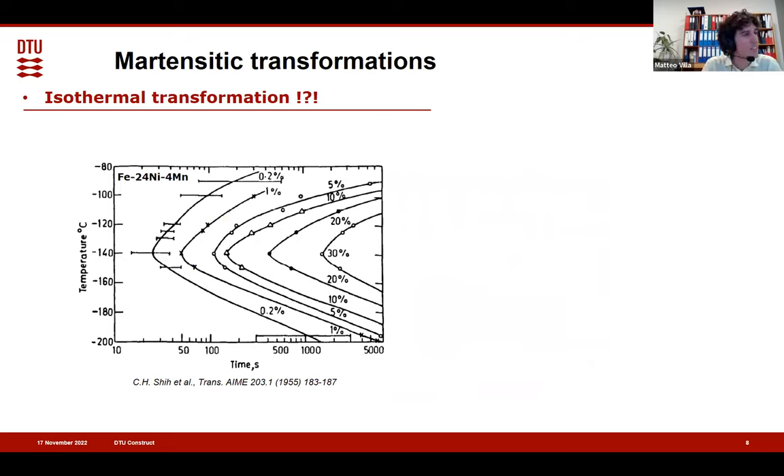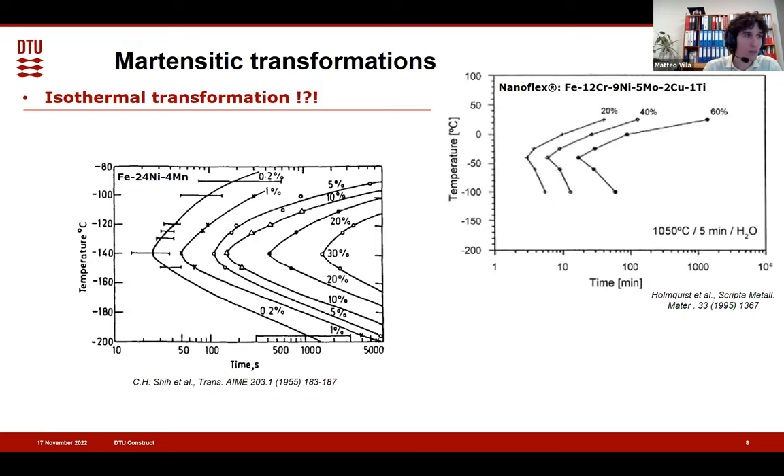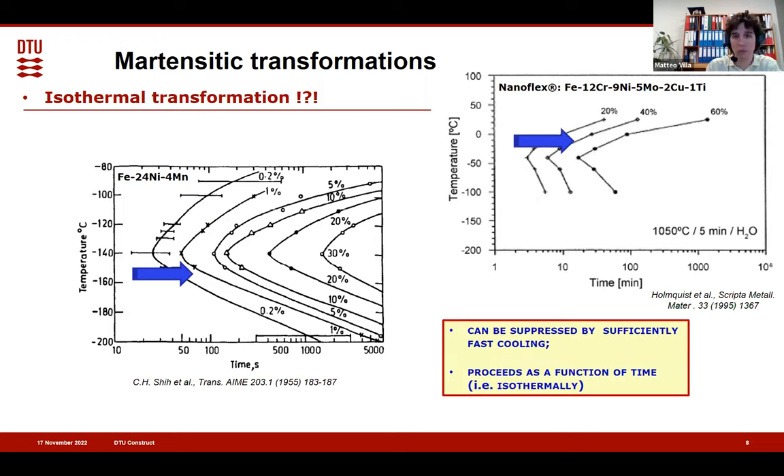The first challenge comes when you report that martensite can form isothermally — both in model alloys and in commercial steel. You actually have data showing transformation progress versus time, so it can be suppressed and proceed as a function of time. So now we just finished saying that martensite is placed on one side against all thermally activated transformations that can be suppressed and proceed versus time — and now we are showing that this is not true.